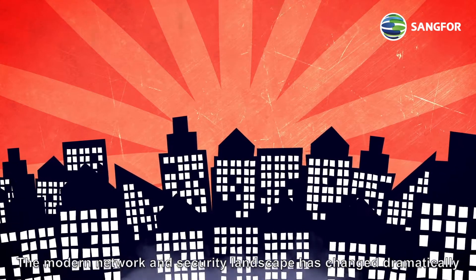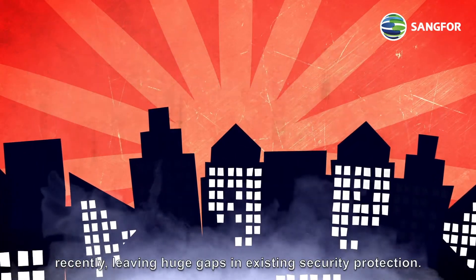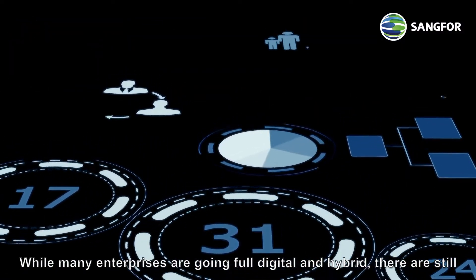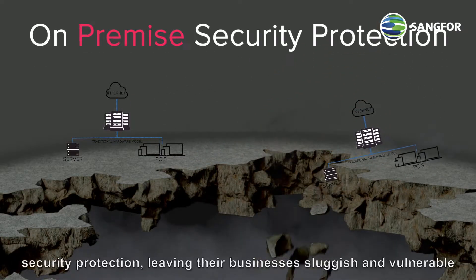The modern network and security landscape has changed dramatically recently, leaving huge gaps in existing security protection. While many enterprises are going full digital and hybrid, there are still slow-moving enterprises continuing to use traditional, on-premise security protection, leaving their businesses sluggish and vulnerable to attack.